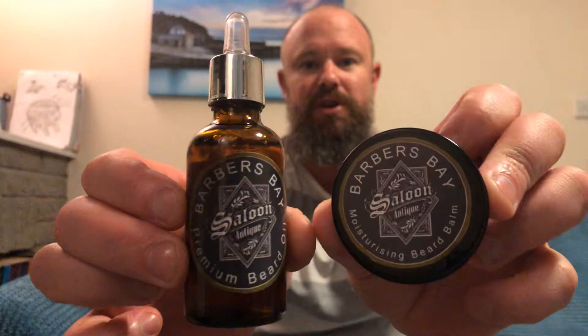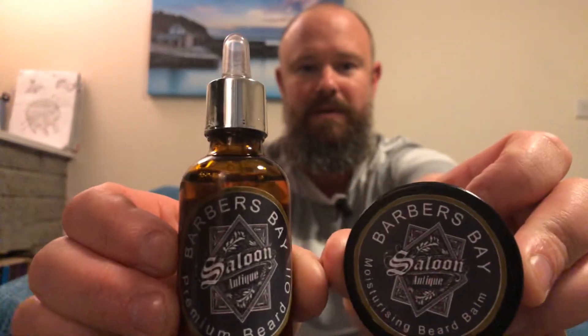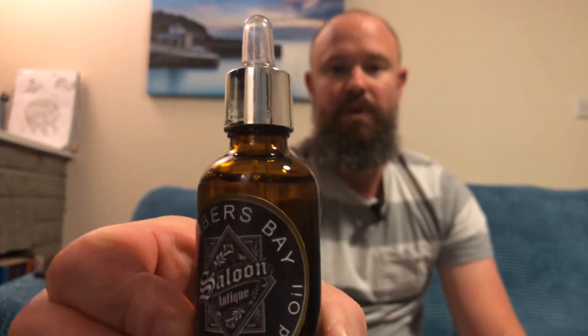I wanted to do this review because it's a limited edition run. The combo we're looking at tonight is from Barbers Bay and it's called the Saloon. Really smart looking artwork — absolutely awesome. I'll put it up on screen right there, zoomed in — cool artwork.